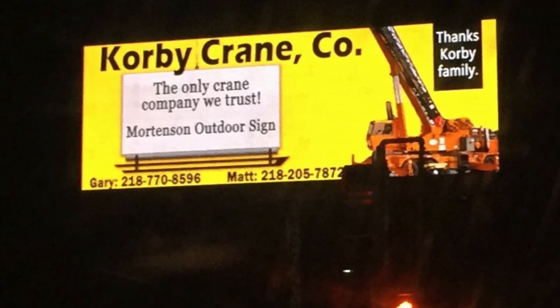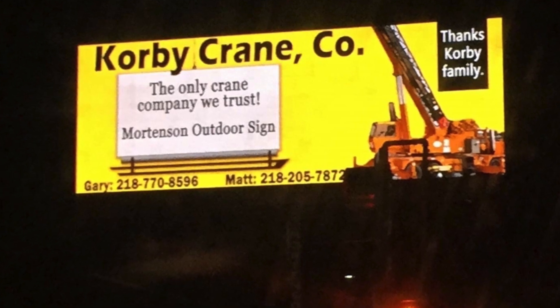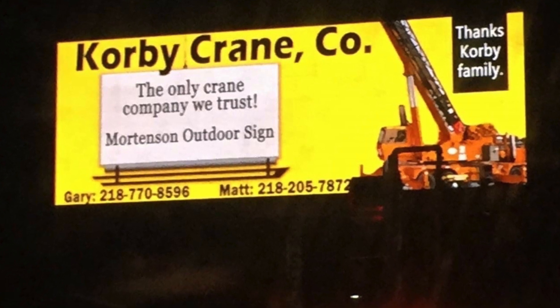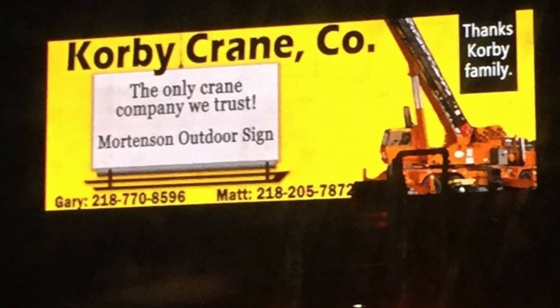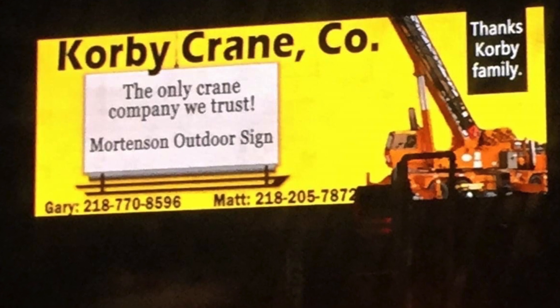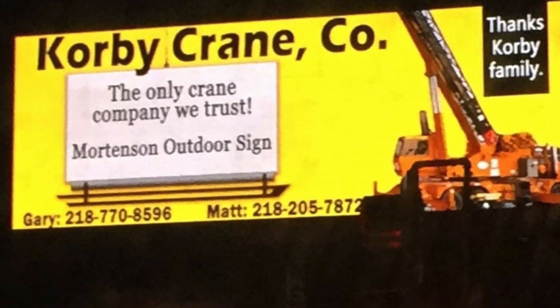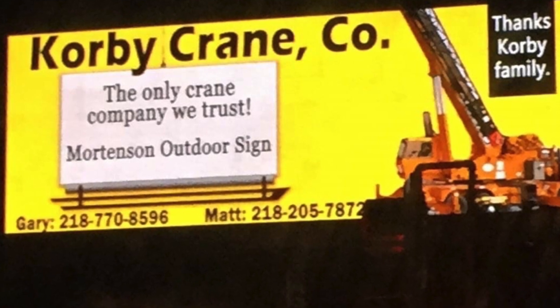So come check us out at 3907 Minnesota 210 in Fergus Falls, Minnesota. Or give us a call at 218-777-8596. Helping out the Fergus community since 1967.